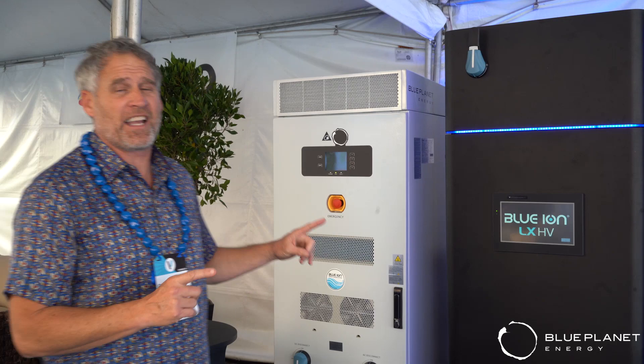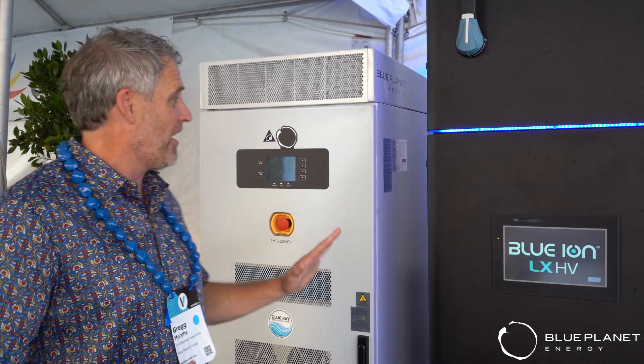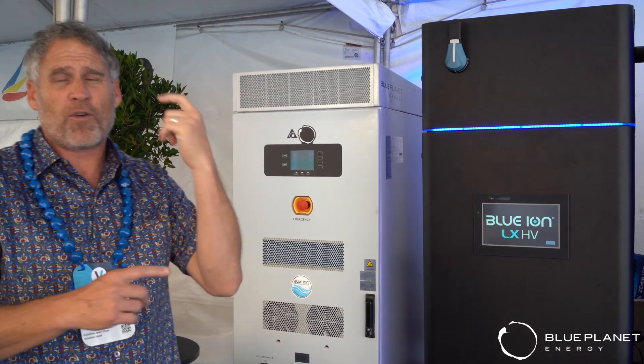First thing you're going to notice is here — listen how loud this is. You hardly even hear it. This power conversion system here is bringing in power from solar.